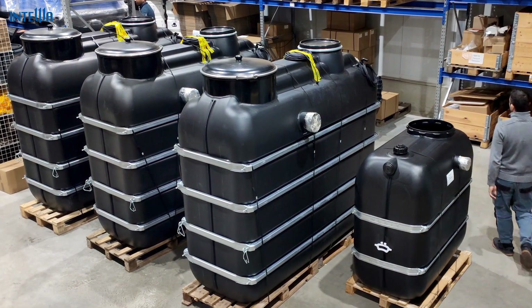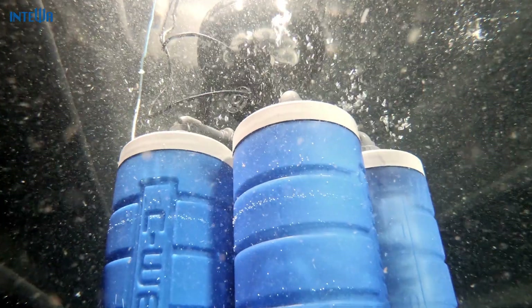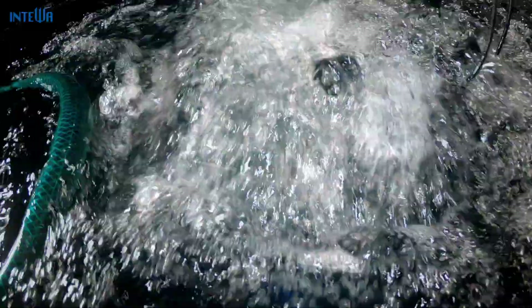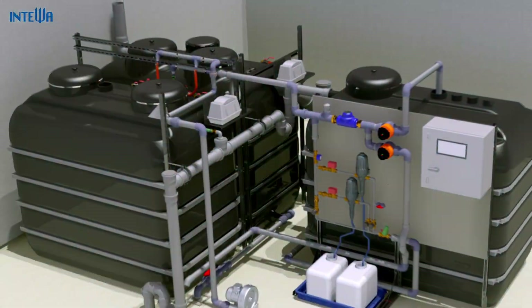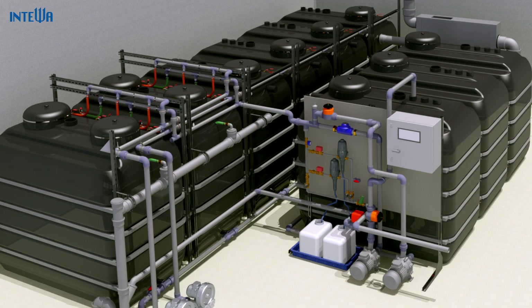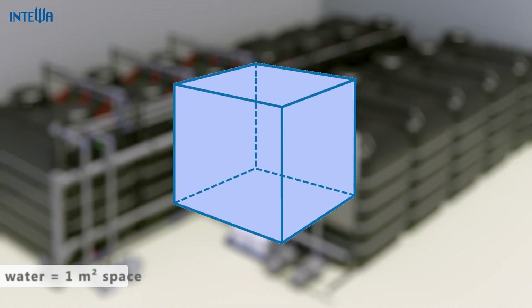Inteva supplies a series of complete ready-to-connect systems with a treatment volume capacity of up to 48,000 liters per day, which is about equal to the daily water usage of approximately 1,000 people. Larger systems can be built by coupling up several separate systems with a quick and easy installation. A grey water system requires only one square meter of space per cubic meter of water, and is therefore very efficient and appropriate for small spaces.